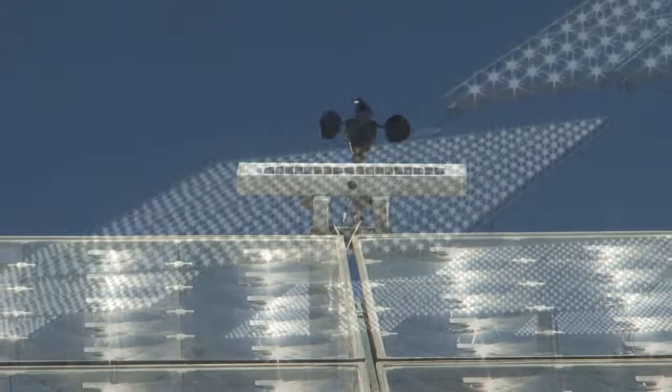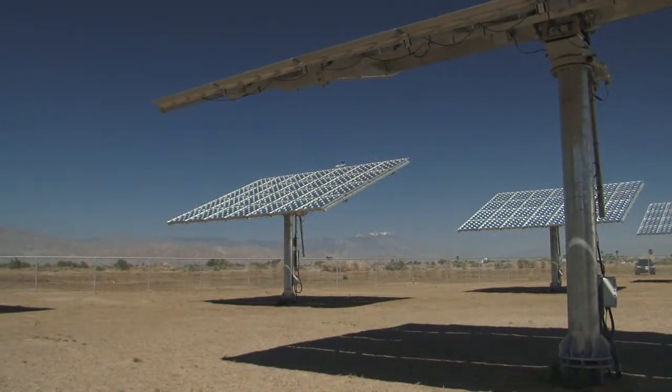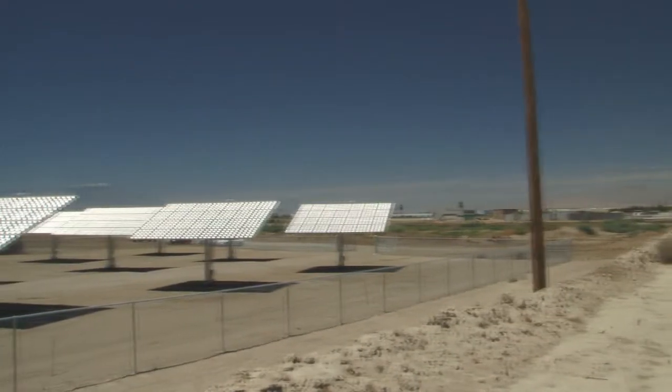We will sell electricity back to Coachella. They'll buy electricity from us just as they currently do from IID. The difference being that this electricity is clean, generated from a renewable energy source, and that power plant is on their property.